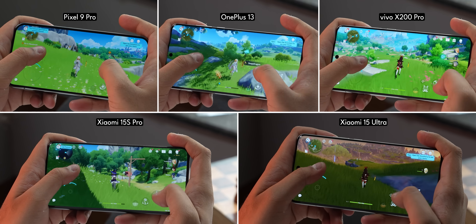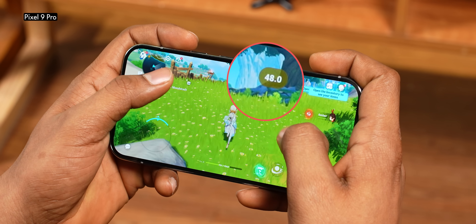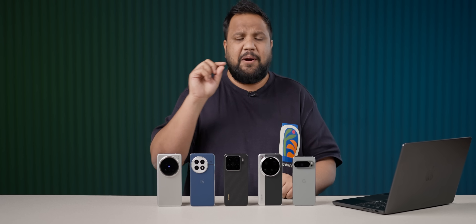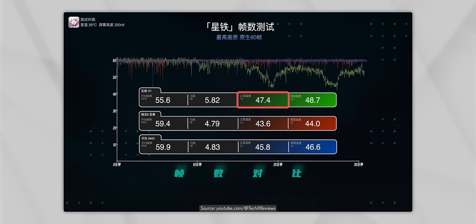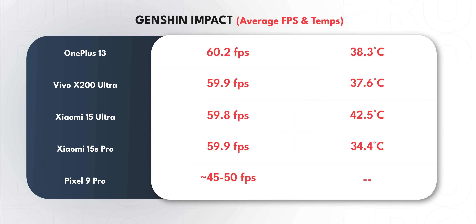For the final test, we played Genshin Impact for 30 minutes at the highest graphics settings targeting 60 FPS. The Pixel didn't work with our tool but hovered in the 45–50 FPS range. All other phones were in touching distance of a locked 60 FPS for the full 30 minutes. Surprisingly, the Xiaomi 15S Pro — which many testers said gets unbearably hot — was actually the coolest of all the phones, not even breaching 35 degrees, which is fantastic.